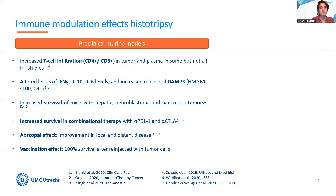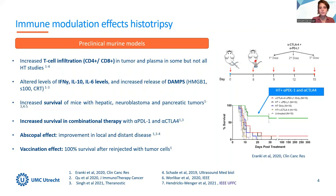These are some results obtained by preclinical studies assessing histotripsy. Histotripsy was found to increase T-cell infiltration, to alter levels of cytokines, and to lead to increased release of danger-associated molecular patterns. Several studies reported increased overall survival in mice treated with histotripsy across different tumor models. In the study of Eranke et al. on a neuroblastoma model, mice treated with the combination therapy of histotripsy and immune checkpoint inhibitors had significantly better survival compared not only to untreated mice, but also to mice treated with either histotripsy alone or immune checkpoint inhibitors alone.